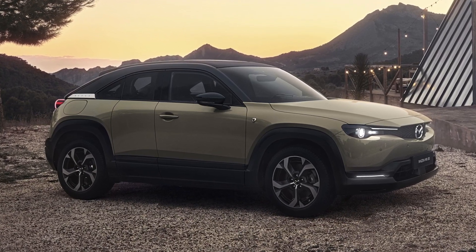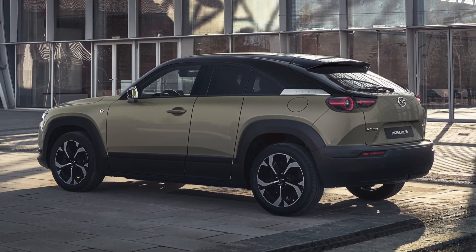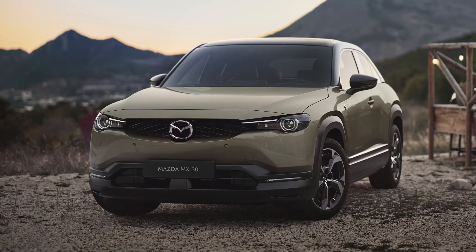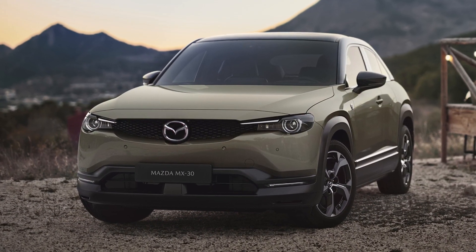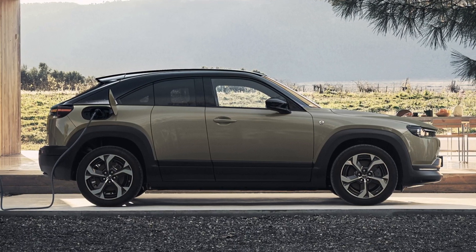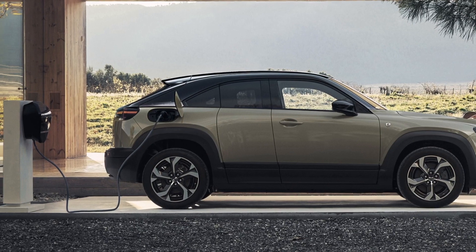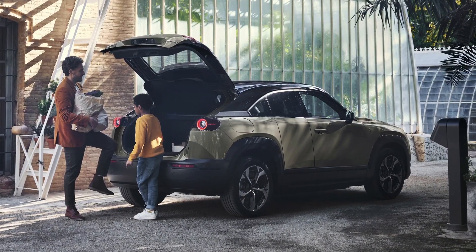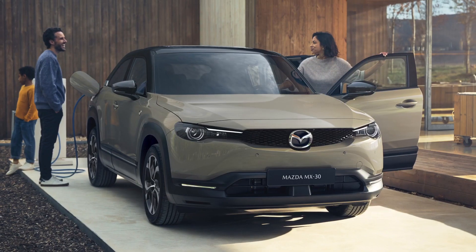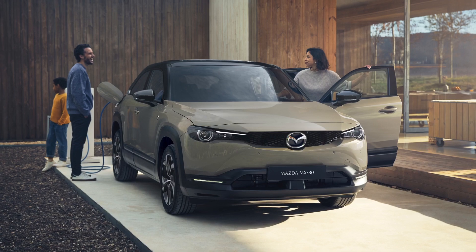Mazda has revealed the new Mazda MX-30 with a rotary engine acting as a range extender. The 830cc gasoline engine develops 75 horsepower and 116 Nm of torque, but it doesn't drive the wheels. The rotary engine's role is to power a generator that creates energy to extend the MX-30's range to more than 600 kilometers.